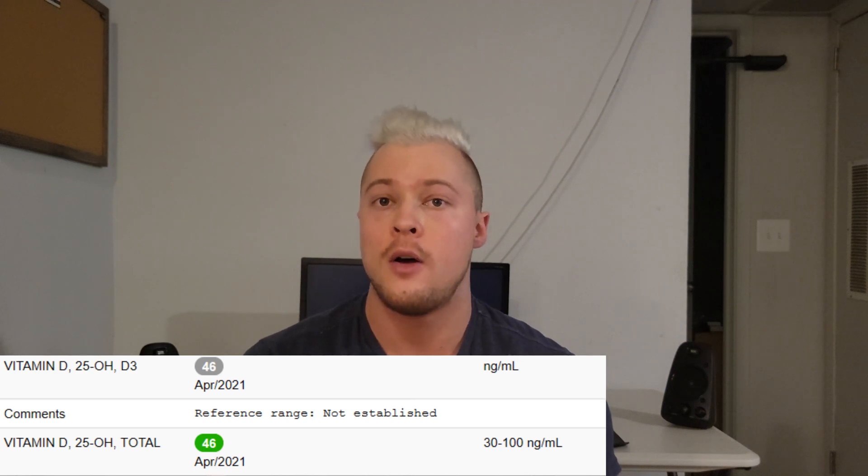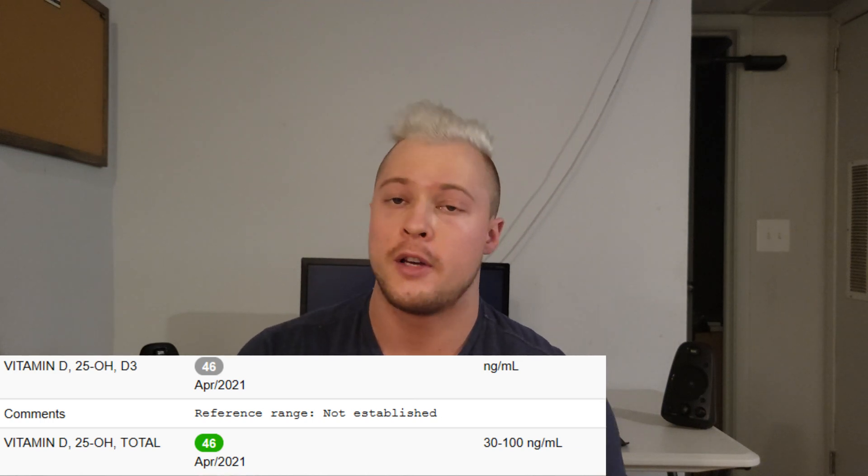After two months, my blood results came back at 46 nanograms per mL, which is really good — better than I thought. What's considered optimal is 50 nanograms per mL, so I'm basically right there.